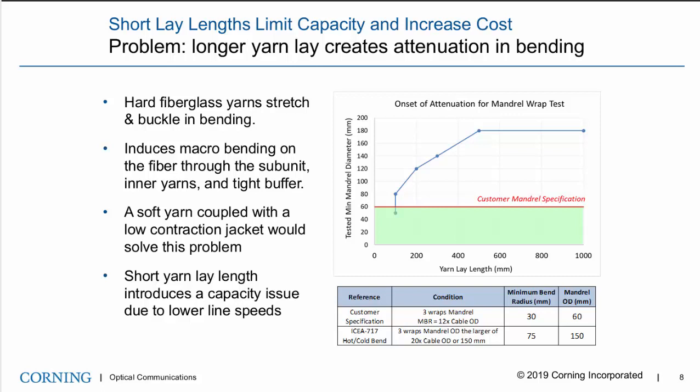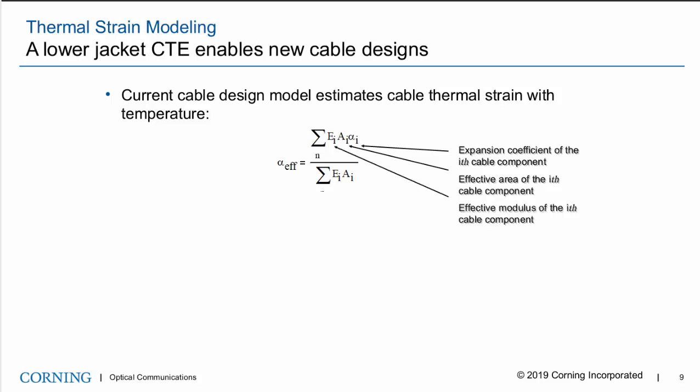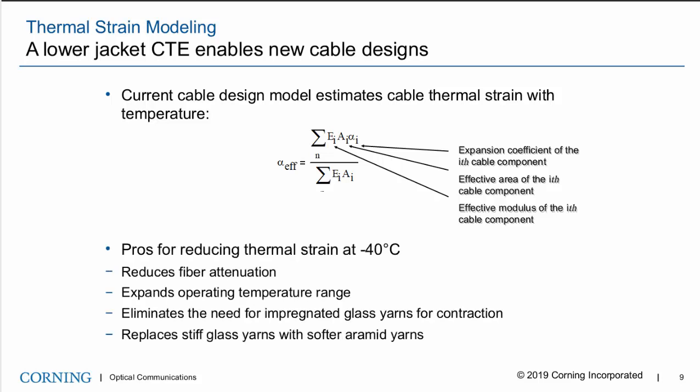A basic model for thermal strain is that the length change is a function of component expansion coefficients, component areas, and component modulus of all the materials. By sufficiently reducing the thermal strain, a reduction in attenuation, expanded operating temperatures, or a reduction in anti-buckling components can be achieved.